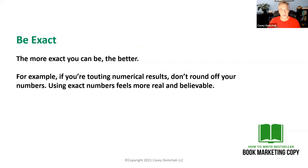This is a kind of peculiar mental trigger — I just call it being exact. You want to be exact. The more exact you can be in your language, the better. For example, if you're touting numerical results, don't round off your numbers. Using exact numbers feels more real and believable.